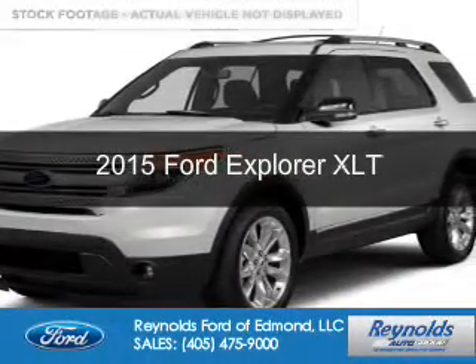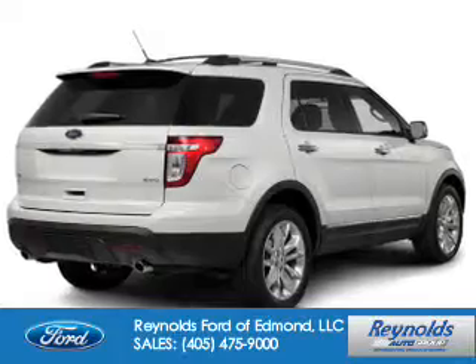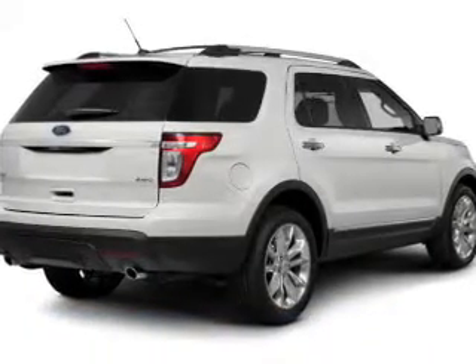This could be the vehicle you're looking for. Powered by four-wheel drive, a 3.5-liter, six-cylinder engine,